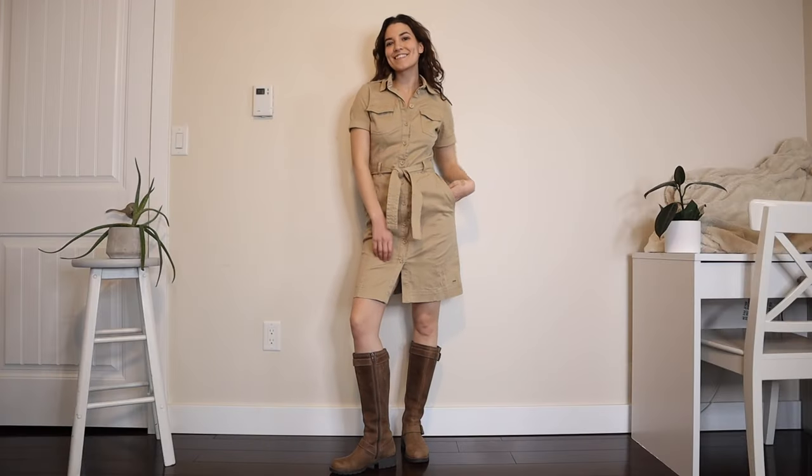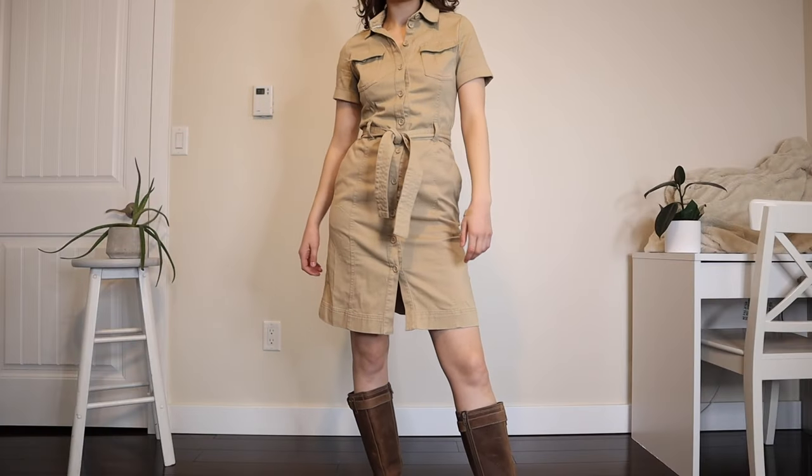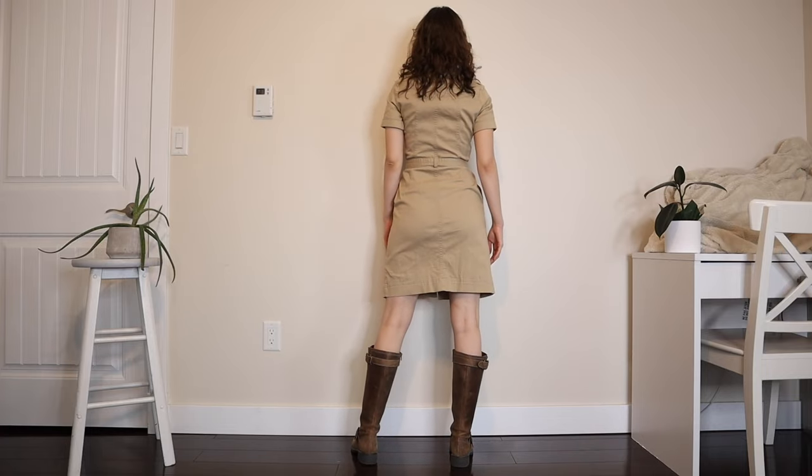I got this tan Tommy Hilfiger dress — it looks like the tag was just recently taken off. I feel like this preppy vibe is a little bit synonymous with the 90s supermodel look. I really like the belts on it and I would probably wear it with tall boots. I'm not totally sure if I'm going to keep it but it definitely fits the theme of the video.